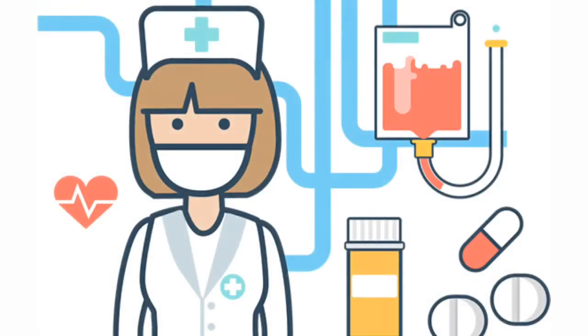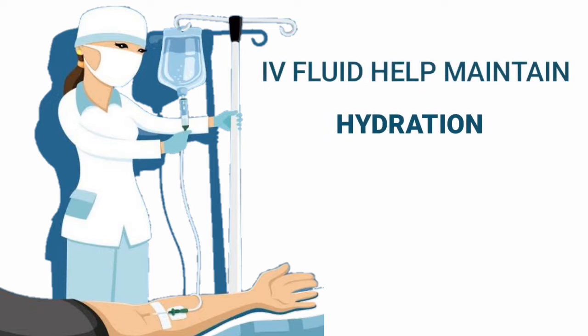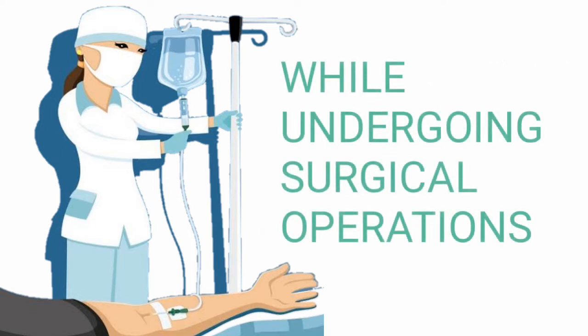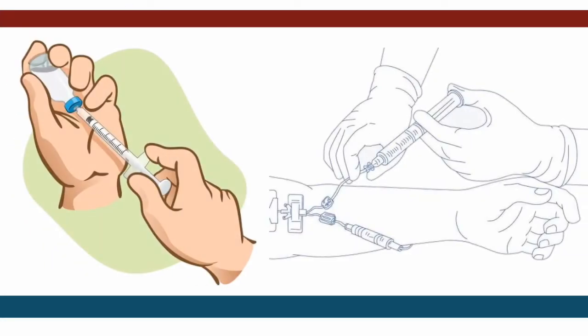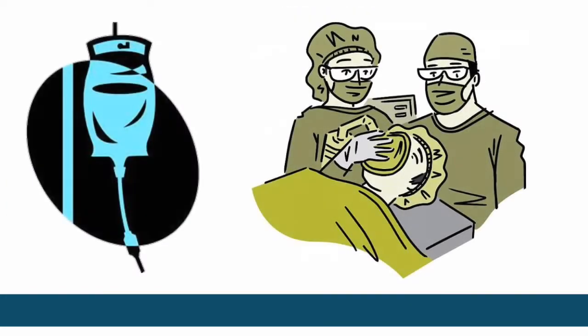During surgery, having an IV in place allows providers to deliver emergency drugs quickly and efficiently when they are needed. IV fluids help maintain a patient's hydration, electrolyte, and blood sugar levels while undergoing surgical procedures. Clinicians are also able to administer IV fluids directly into a patient's bloodstream. As it is common for a patient's body temperature to decrease slowly while sedated, anesthesia personnel utilize the IV to infuse needed drugs to keep the patient asleep and safe during the procedure.